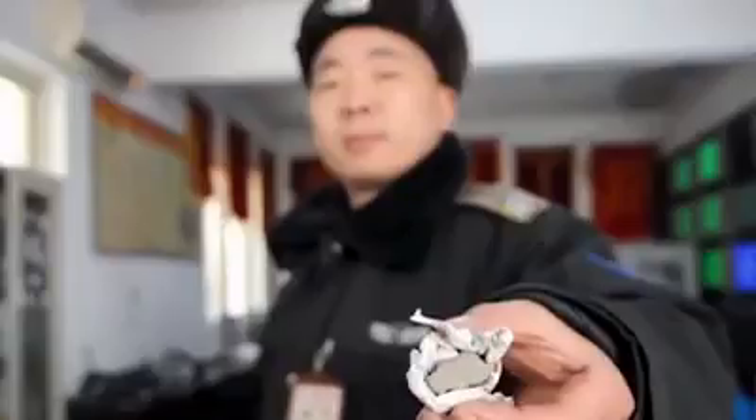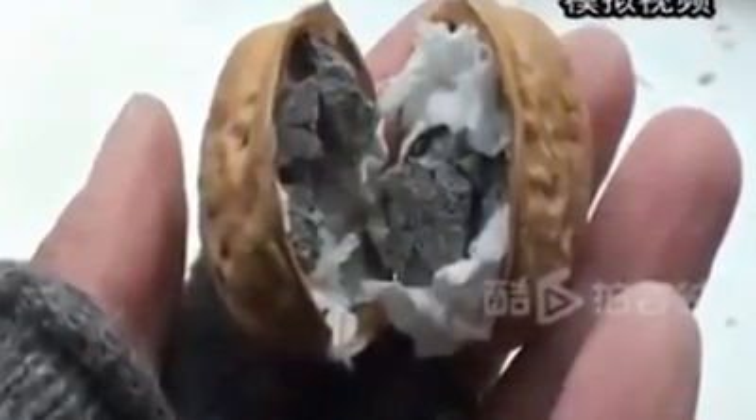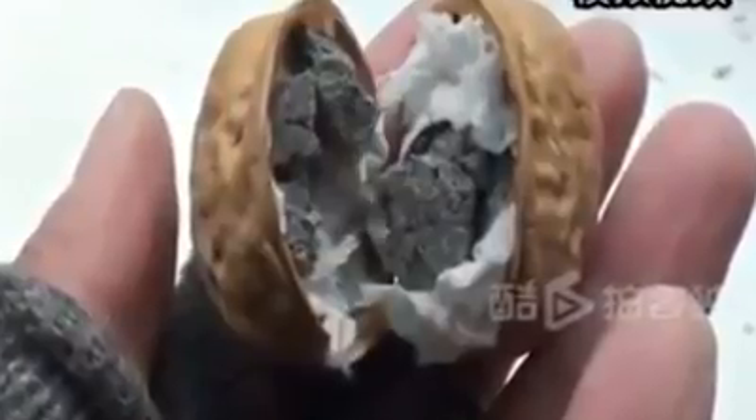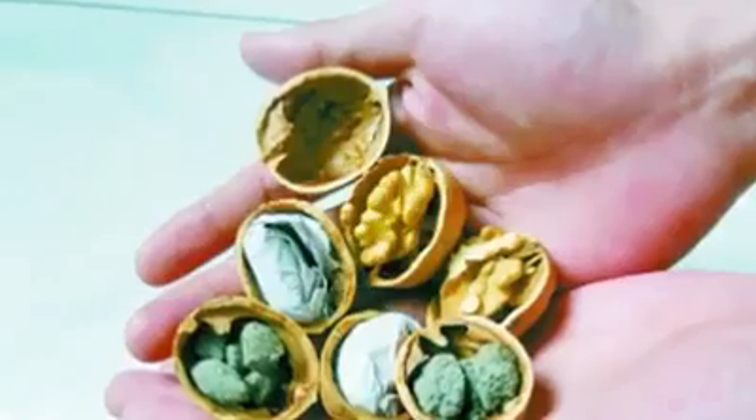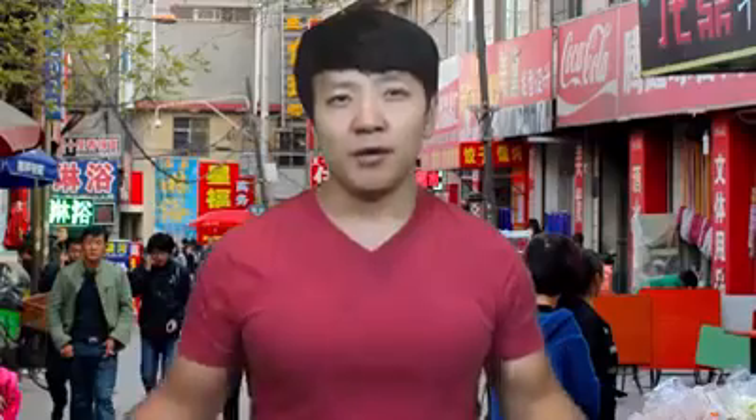Number two: walnuts filled with cement. This sounds pretty ridiculous, but fake walnuts are actually a thing. People are actually replacing the walnut meat with concrete chips and paper so that the nuts don't make a suspicious noise when shaken, then gluing them shut. With this method, sellers can actually double their profits and sell the fake nuts and walnut meat separately. Walnuts have also gotten more expensive in China, which means more profit for fake walnut vendors, and less happy face for buyers who obviously aren't happy with their rocks.